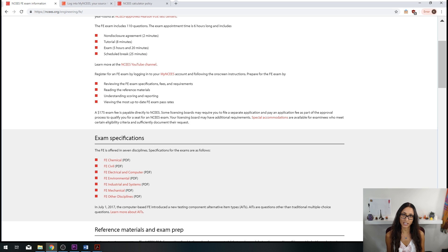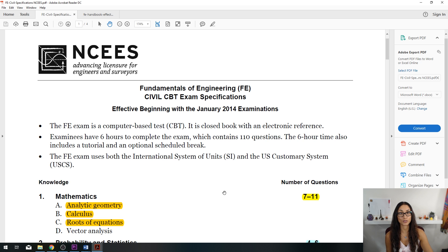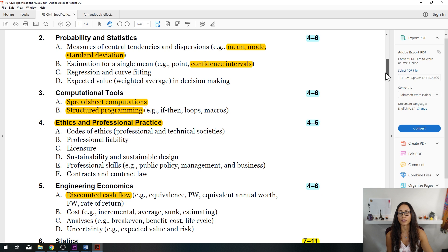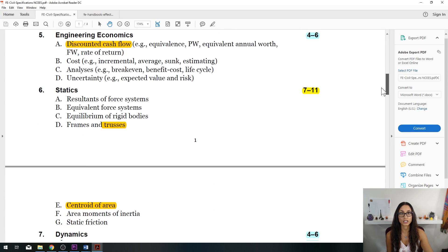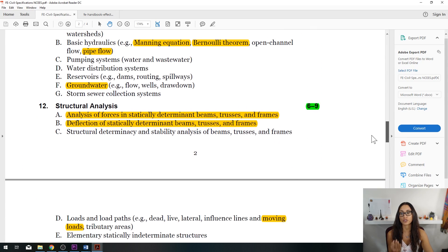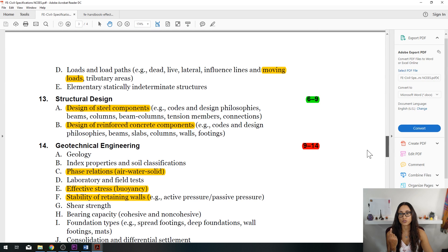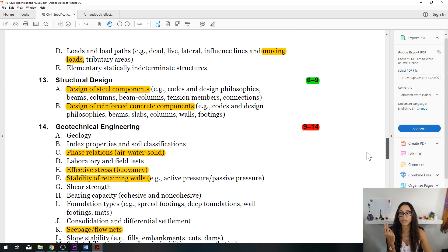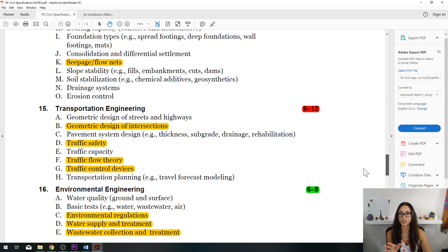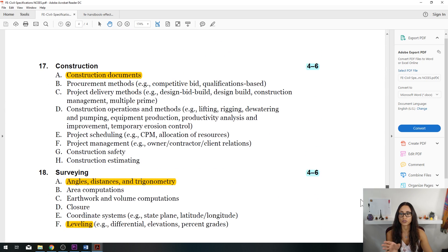Let's take a look at the FE Civil specifications as an example. This PDF tells you the subjects covered on the exam: mathematics, probability and statistics, computational tools, ethics, engineering econ, statics, dynamics, mechanics of materials, materials, fluid mechanics, hydraulics and hydrology, structural analysis, structural design — which includes steel and reinforced concrete — geotechnical engineering covering soil mechanics and foundation, transportation engineering, environmental engineering, construction, and surveying.